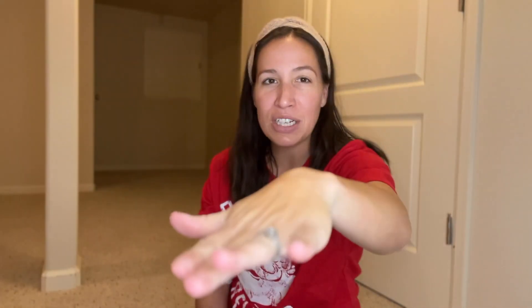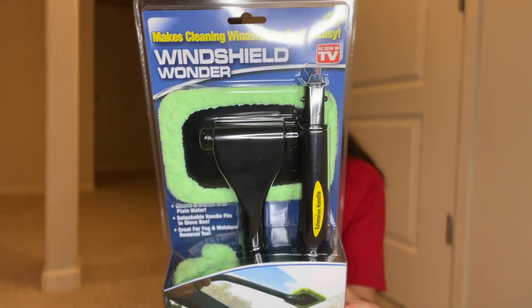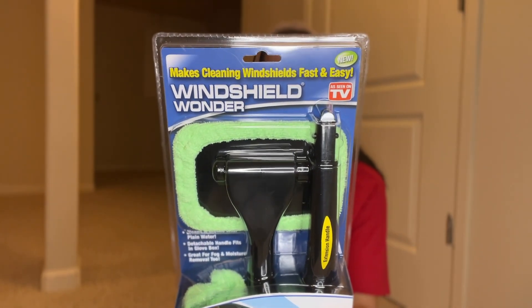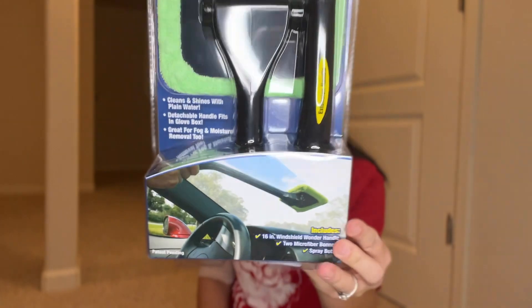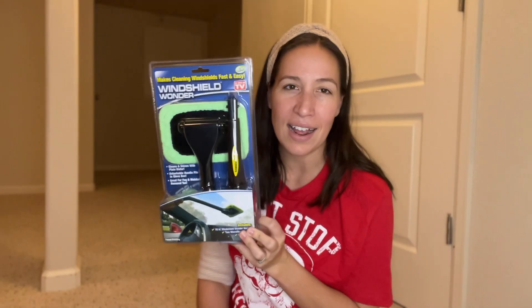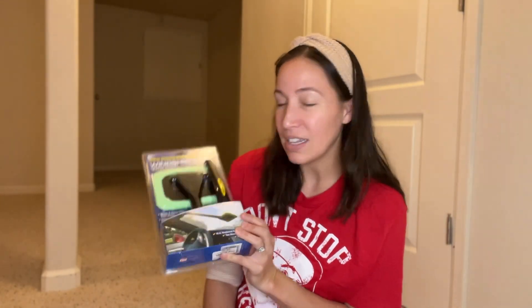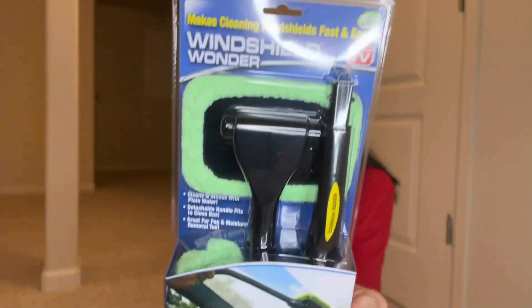What is it about car windshields on the inside — you cannot get them clean, they're always streaky, and it's so hard to reach where it meets your dashboard. When I saw this at Burlington I picked it up. It makes cleaning windshields fast and easy — as seen on TV. I think he'll appreciate it and I'll appreciate it too, because we do keep our vehicles pretty clean. Check out your TJ Maxx, Ross, Marshalls, and Burlington.